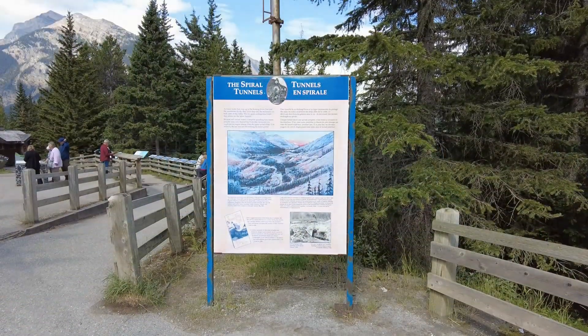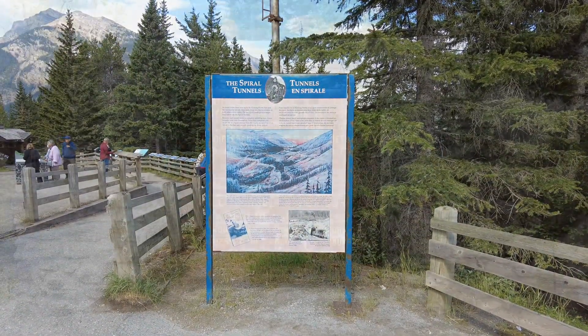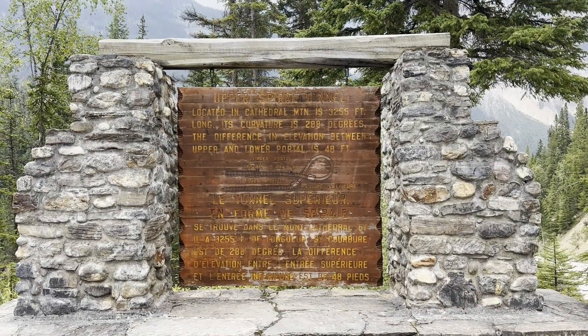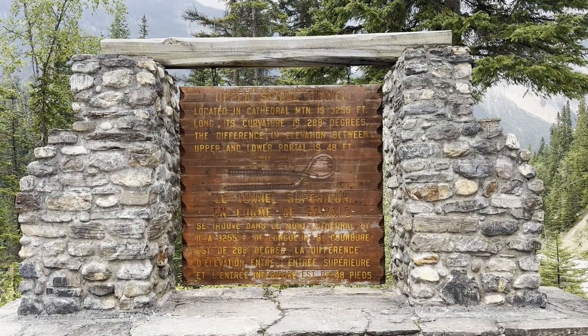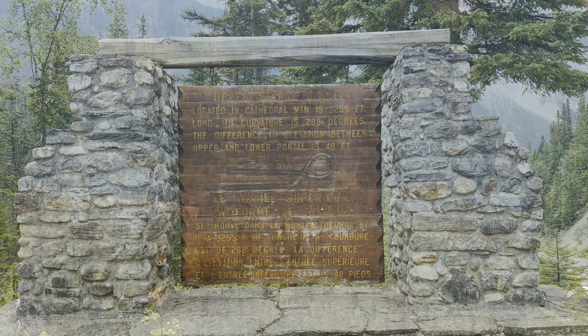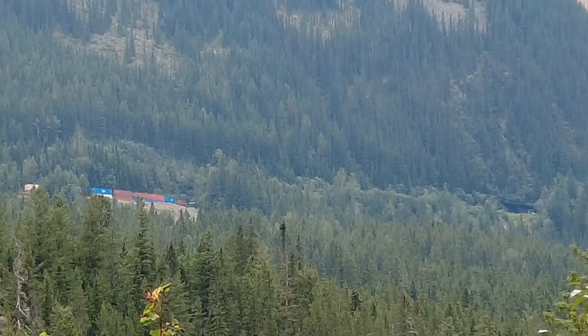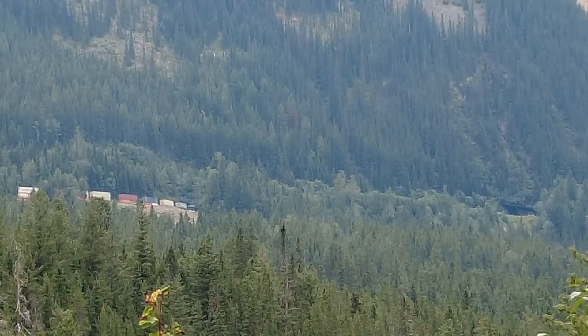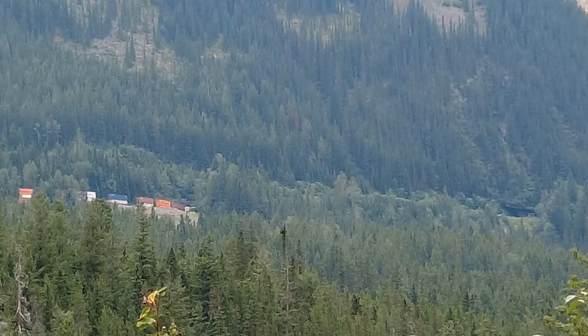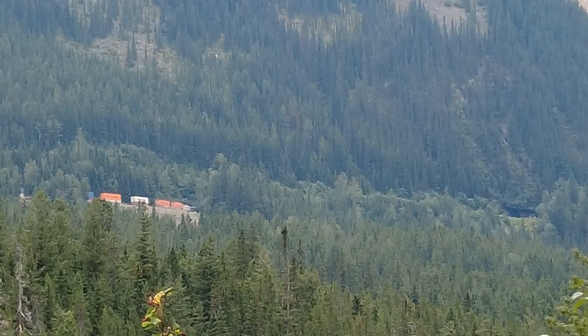An eastbound train leaving Field climbs a moderate hill, goes through two short straight tunnels on Mount Stephen, under the Trans-Canada Highway, across the Kicking Horse River, and into the lower spiral tunnel in Mount Ogden. It spirals to the left up inside the mountain for 891 meters (0.6 miles), and emerges 15 meters (50 feet) higher.